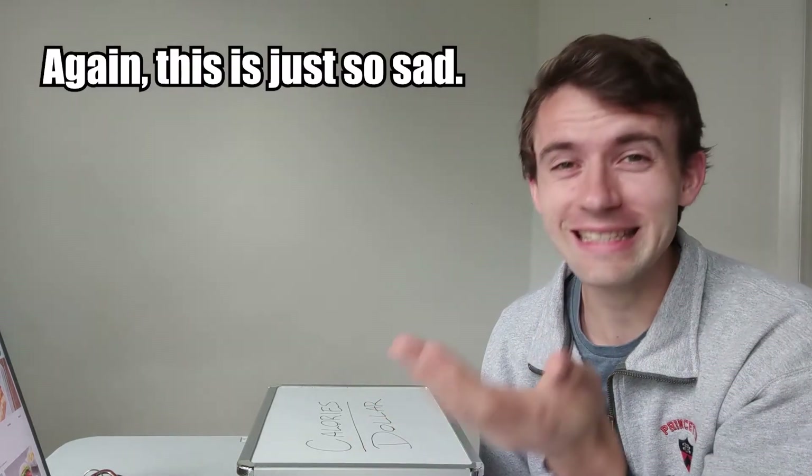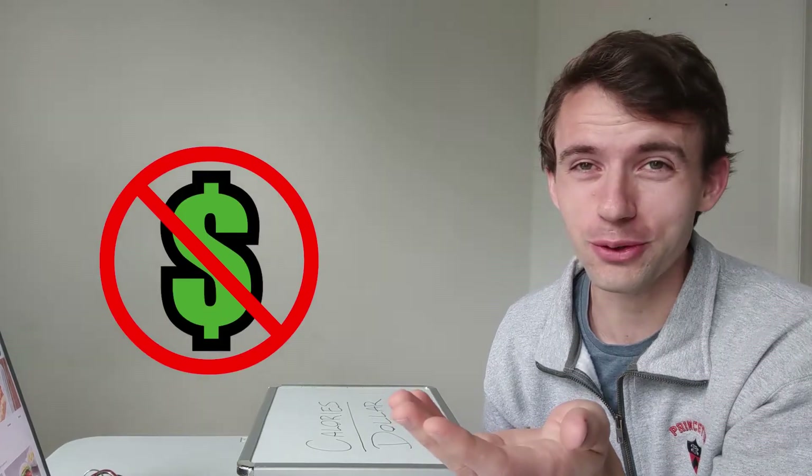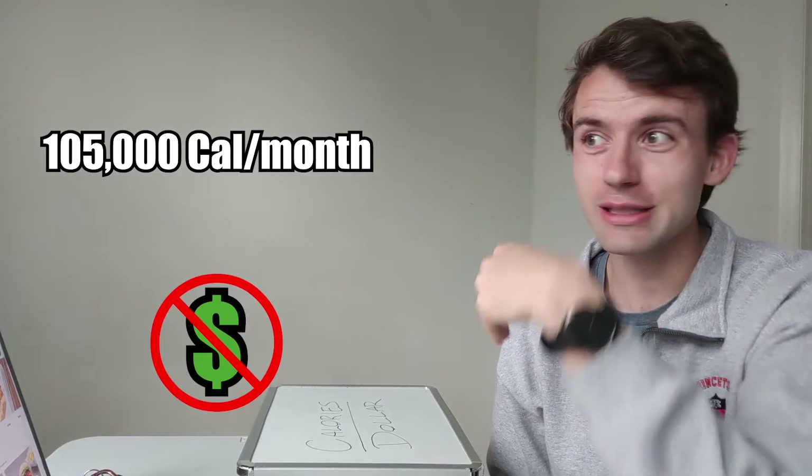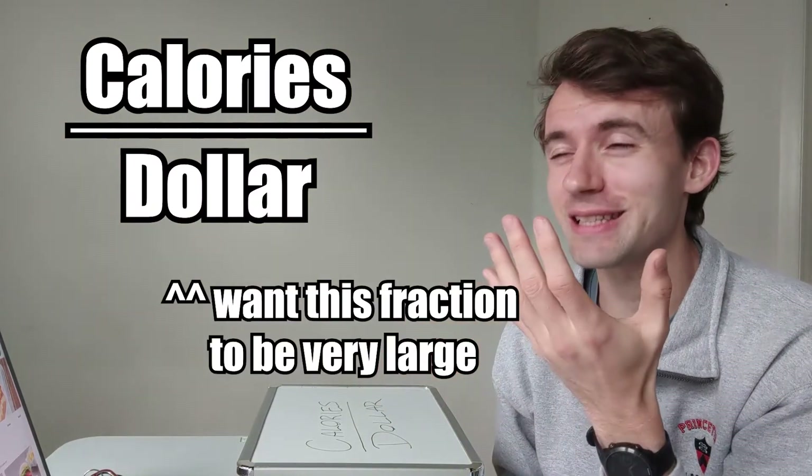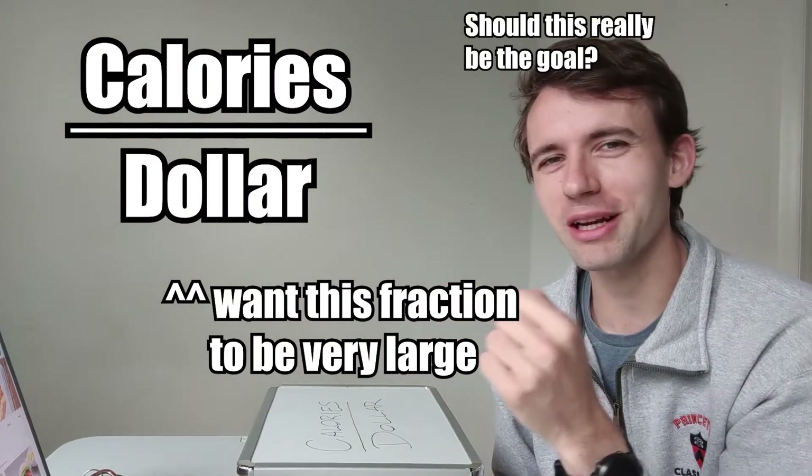But because I've been a college student for the last decade, I'm also broke. So many calories, no money. The goal here is to get those calories as cheaply as humanly possible, and today I'm going to give you some tips on how to do that.